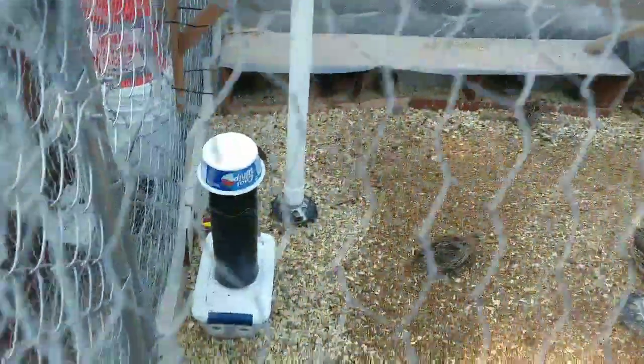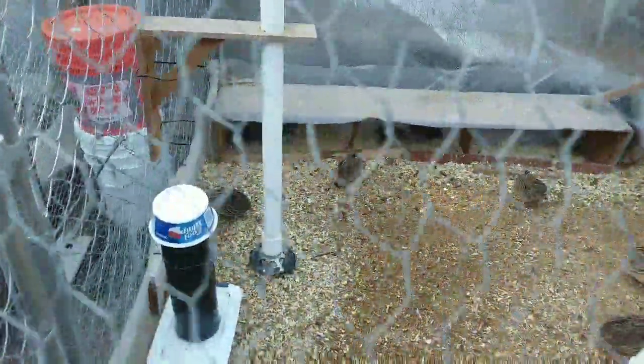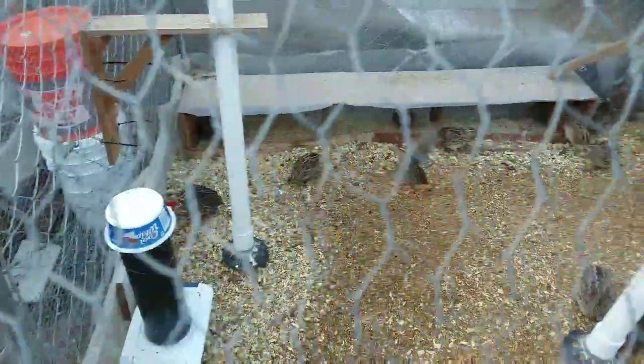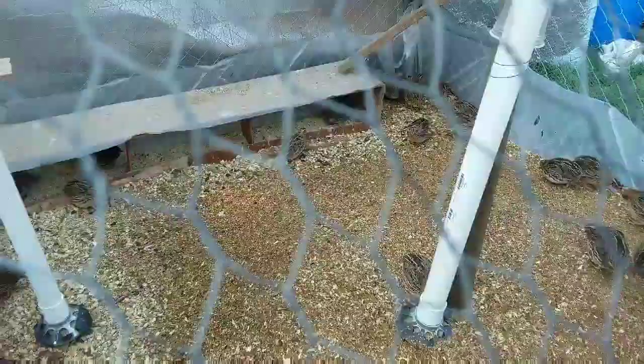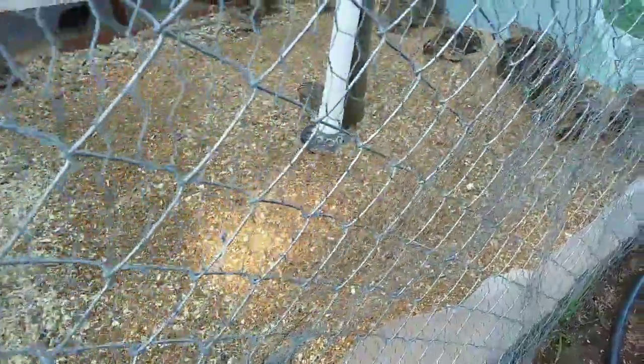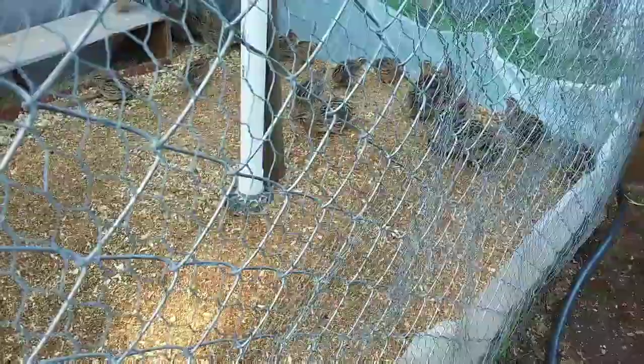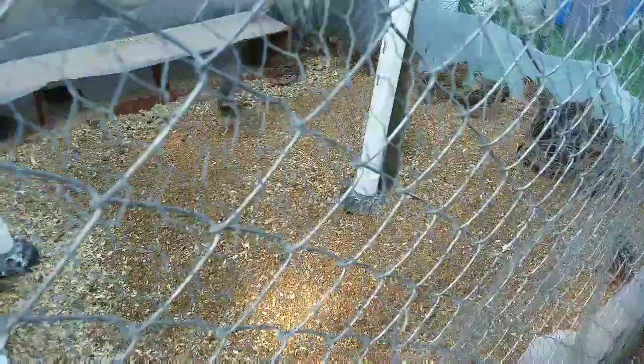Here's our pen. Our daughter made that feeder for us and it seems to be working quite well. Right now we have 42 quail in there and they seem quite happy. We use a deep bedding — over a foot deep — and it composts quite well. It gets really warm underneath, but we use it as fertilizer on the garden.